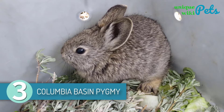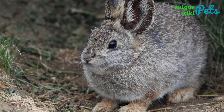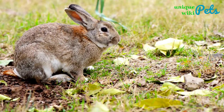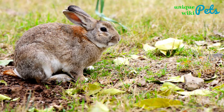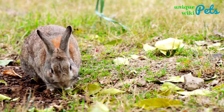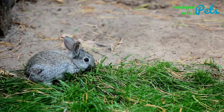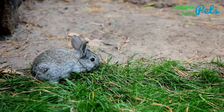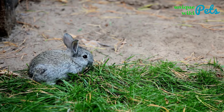Columbia Basin Pygmy Rabbit. Not only is this bunny one of the smallest, but also one of the most adorable. The pygmy might just look like a tiny mouse — cute, adorable, and a pet you will love to have. Its coat has a grayish-brown color that is consistent throughout its body. Considering that these bunnies are small, they're very nervous and skittish. Even when they're in the wild in their natural habitat, they will stay close to the burrows they live in to quickly escape if a predator is nearby.